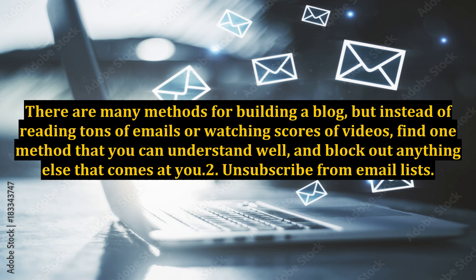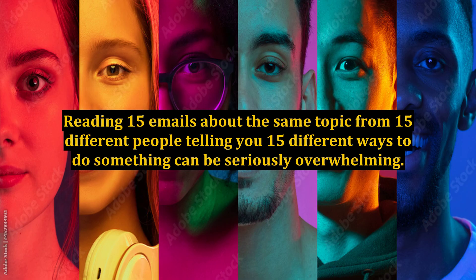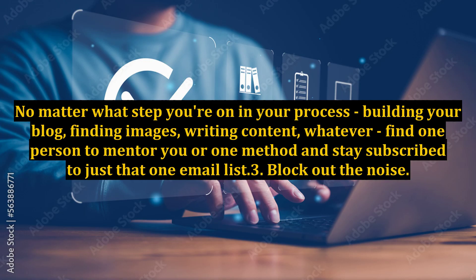Step 2: Unsubscribe from email lists. Reading 15 emails about the same topic from 15 different people telling you 15 different ways to do something can be seriously overwhelming. No matter what step you're on in your process — building your blog, finding images, writing content, whatever — find one person to mentor you or one method, and stay subscribed to just that one email list.